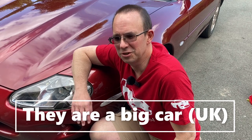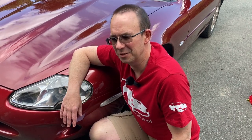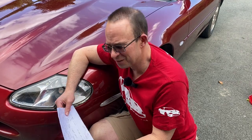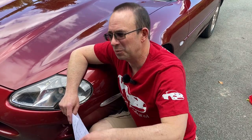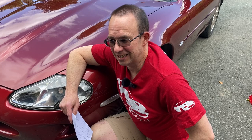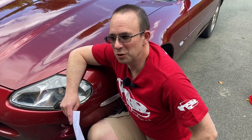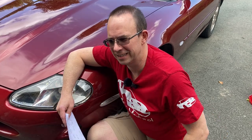One thing you need to really seriously consider if you're going to buy one of these is the size. They are huge. The length is 4.76 meters, which is basically the complete length of a normal-sized garage. So if you've got cupboards at the back of your garage like I had, you're going to have to move them to get this parked in.